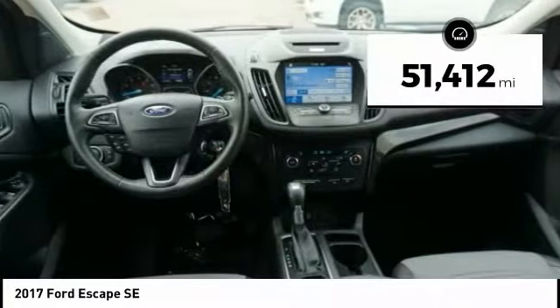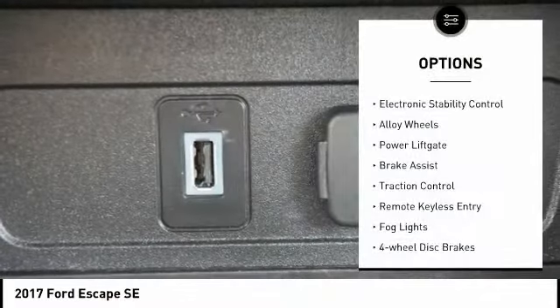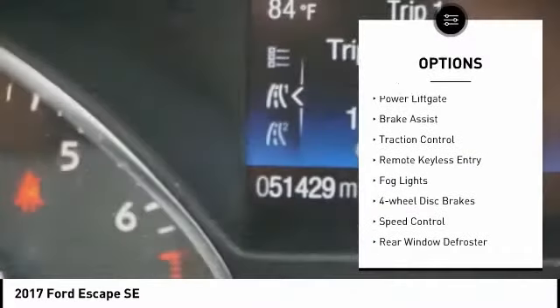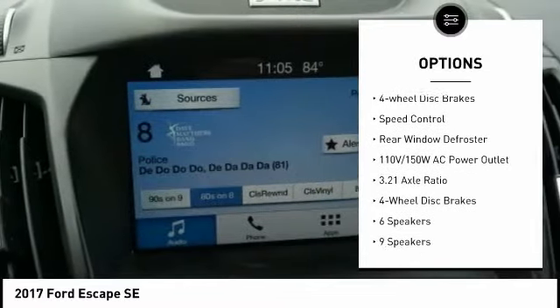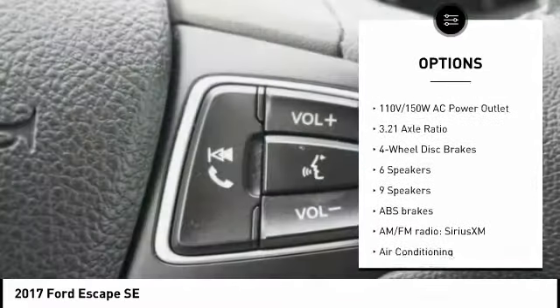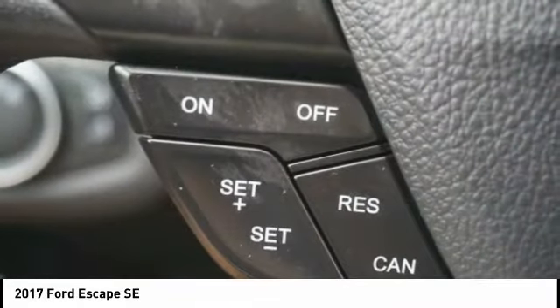This vehicle has less than 55,000 miles. Here are some of this vehicle's great options: electronic stability control, alloy wheels, power lift gate, brake assist, traction control, remote keyless entry, fog lights, four-wheel disc brakes, speed control, rear window defroster.